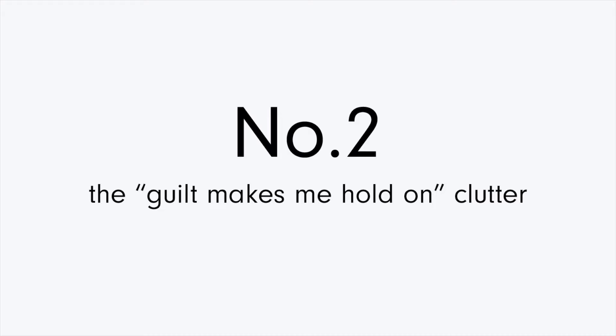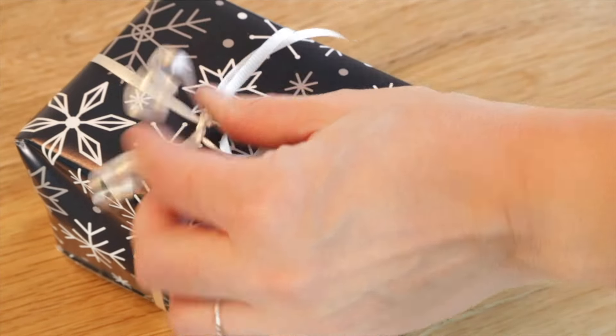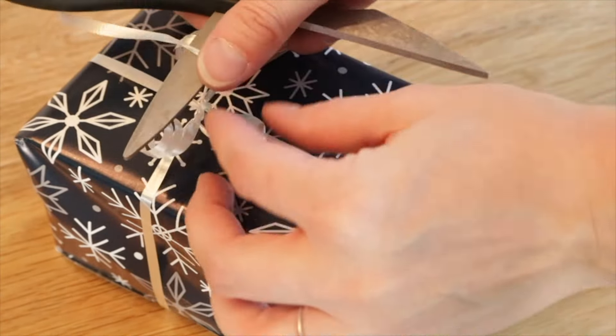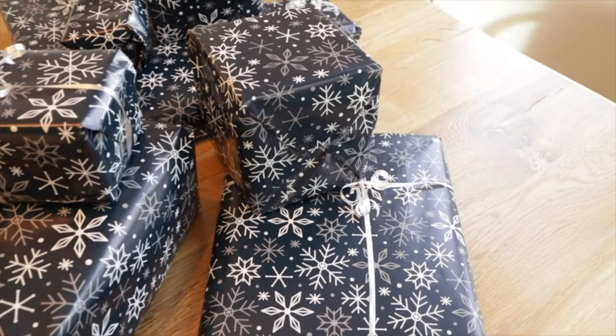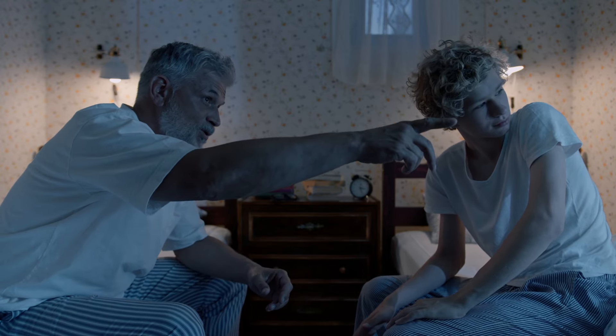Maybe some of the items you're storing are there because of guilt. If they were received as a gift from someone you care about or passed down from a relative, there's an extra layer of connection to that item. Even if you would never have chosen that specific item for yourself, you feel obligated to keep it around. You may feel like you're letting the gift giver down by not holding onto it, or worse yet, you may have been given a verbal guilt trip about preserving something. This type of clutter will ultimately cause resentment and frustration.